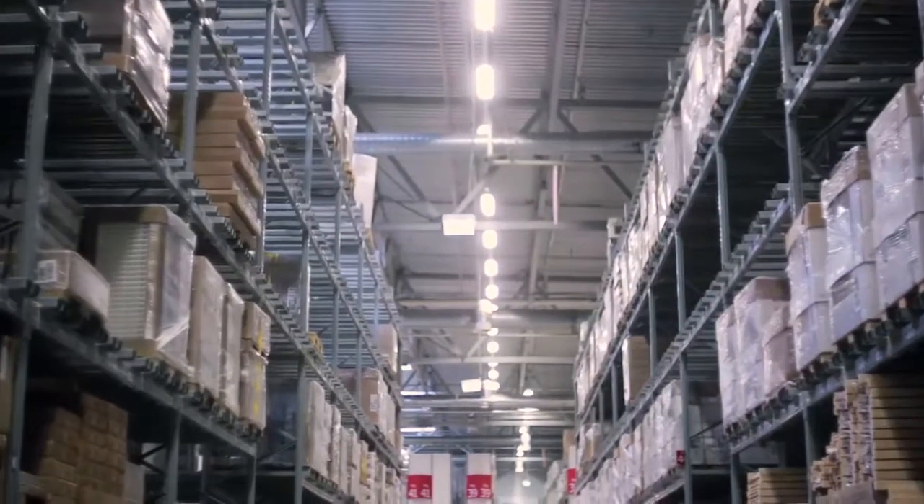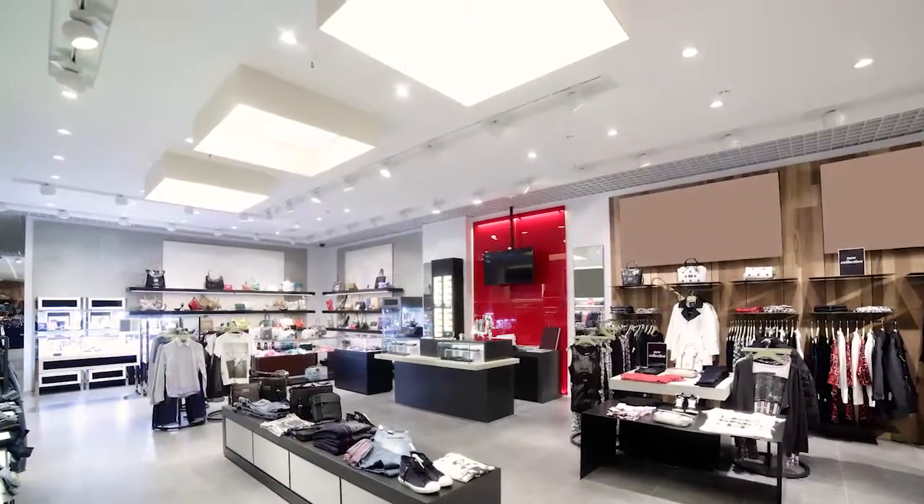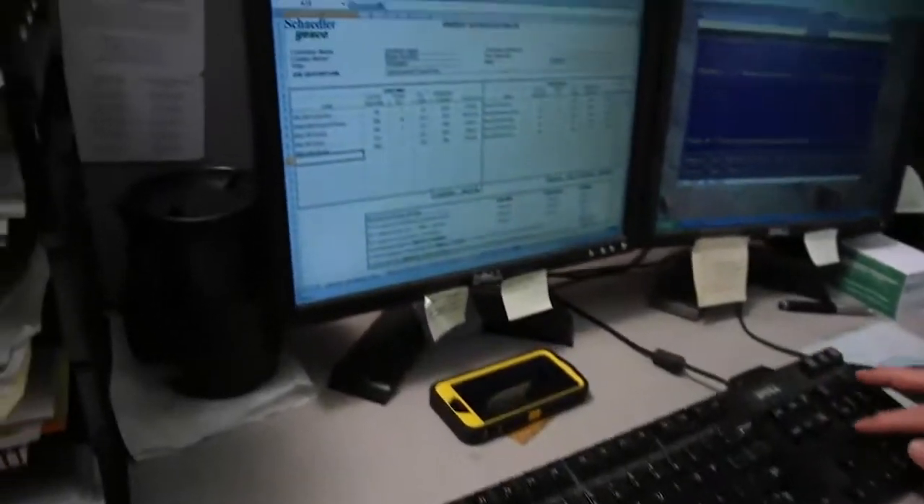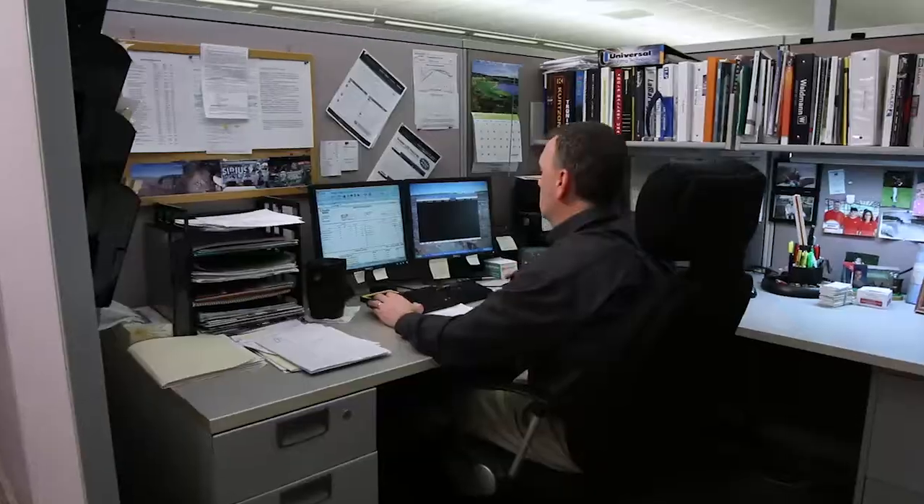Whether your project is a large warehouse or a small retail space, our team will thoroughly review your site plans and deliver a lighting layout and project list, making your job easier.